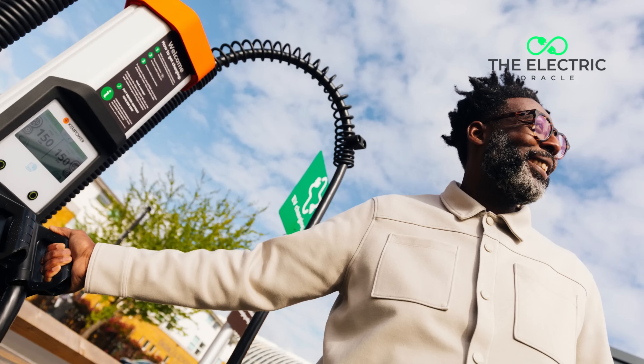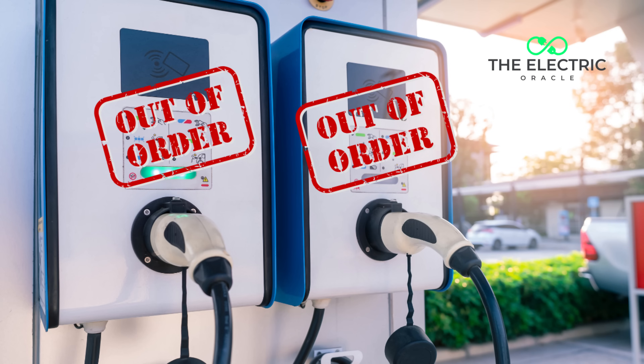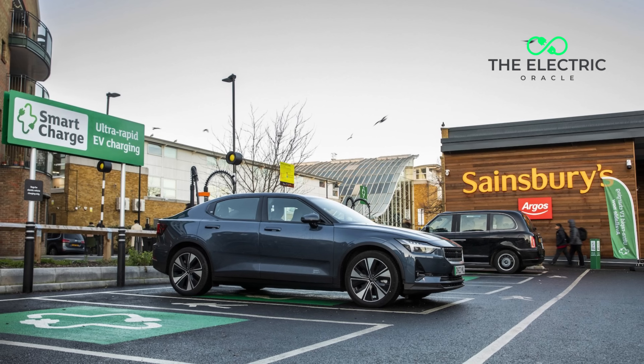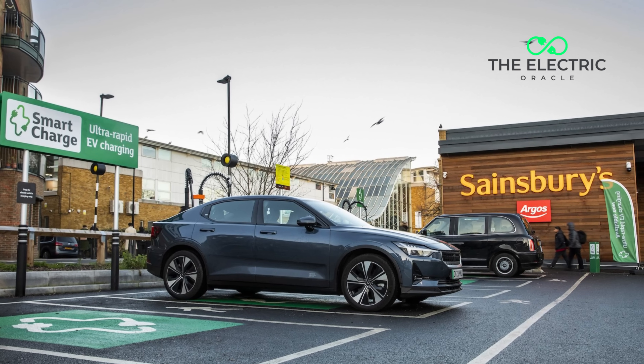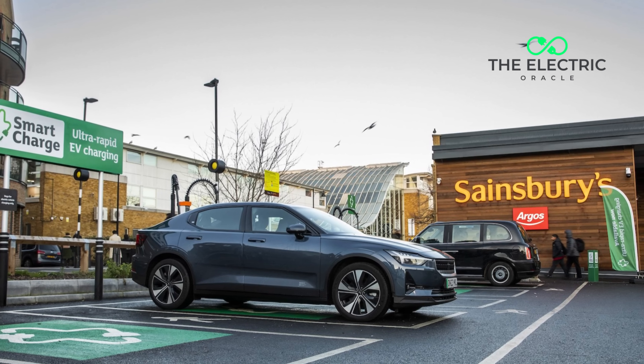But this isn't just another charging point announcement. What Sainsbury's has done is so revolutionary it's actually going to transform how every single EV owner in Britain thinks about charging. I've spent more time dealing with broken chargers than I have watching kettle ads. But while analyzing the Sainsbury's charging data, I discovered something that literally made me spill my tea — a game-changing detail that every analyst has actually missed, and it's going to reshape how you think about your future charging experience.